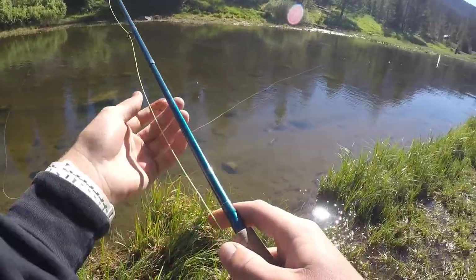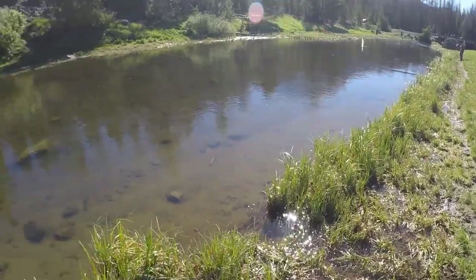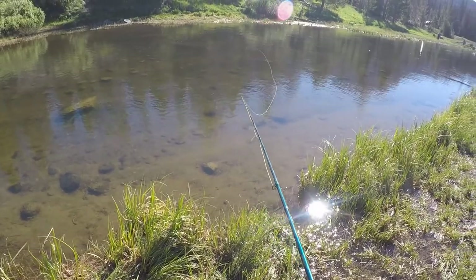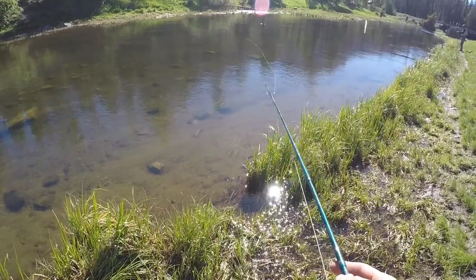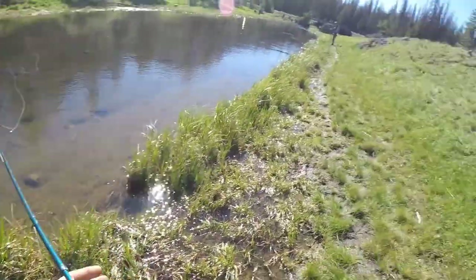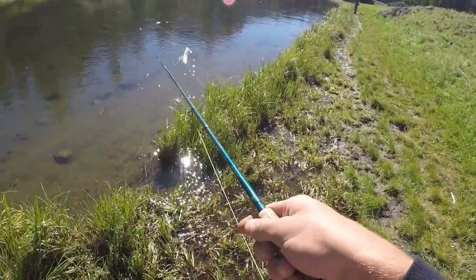Oh he got off. Big old school - big old school. I'm surprised I don't get one. I think I just broke my fly off that tree behind me, don't see it.